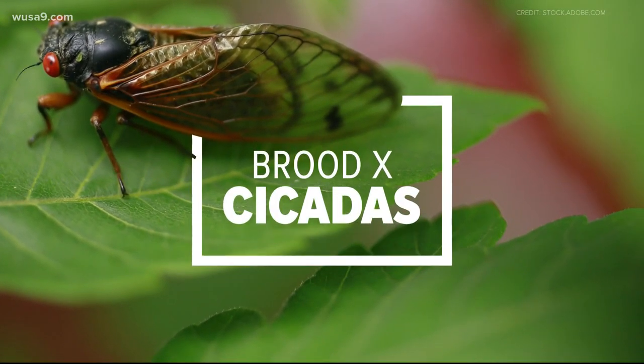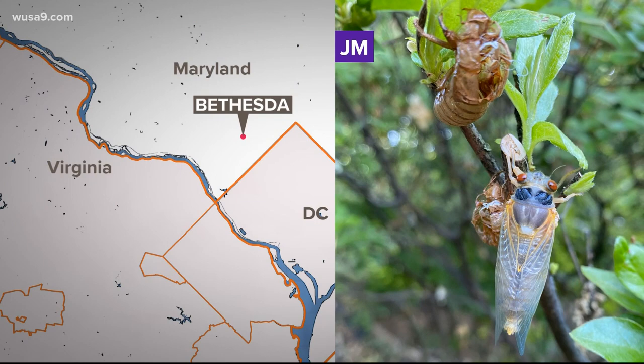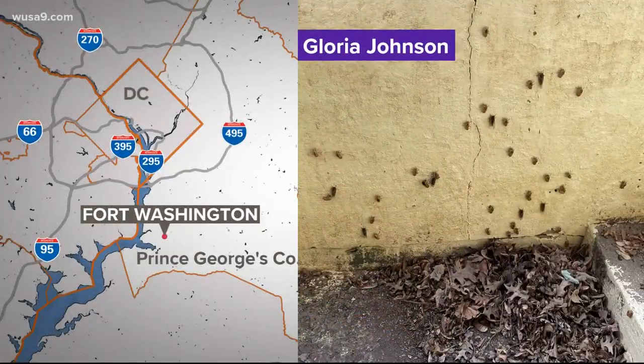The cicadas are out and about in the D.C. area. Pictures are starting to pop up in our WUSA9 app as well. JM snapped this shot of a cicada and some shells on a branch in Bethesda, and Gloria down in Fort Washington — she is overrun. Yikes, with all those cicadas. Take a look.